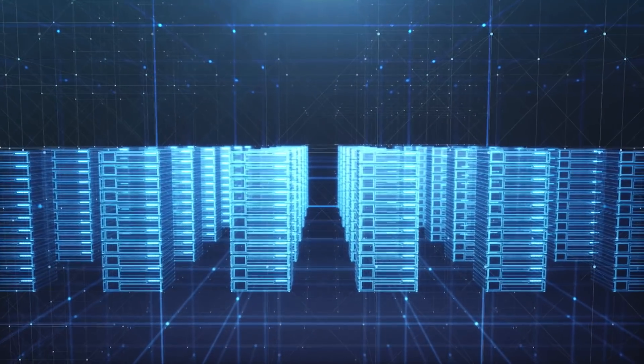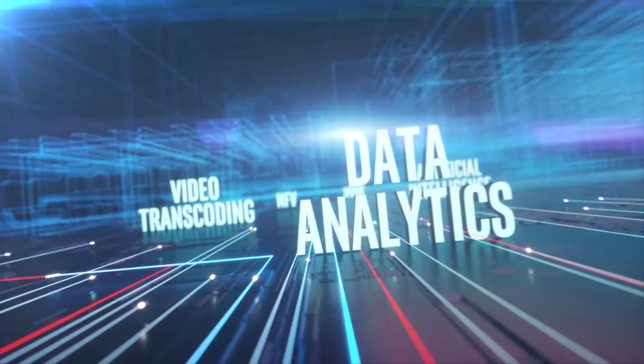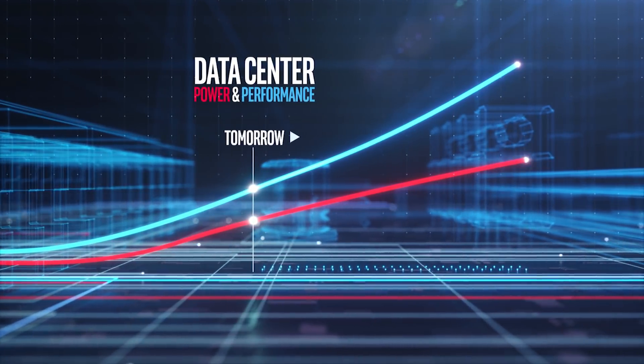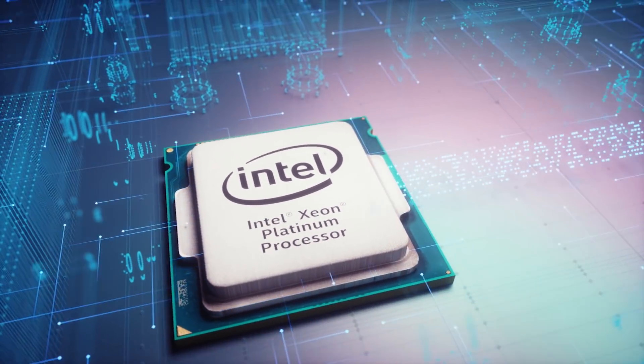Productivity, efficiency, performance — it's what we need from our data centers. But with ever-changing workloads and evolving standards, how do you maximize performance while minimizing power consumption? That's where Intel comes in, with new programmable solutions for your data center.